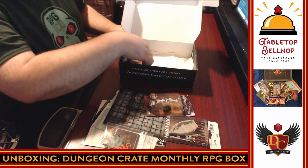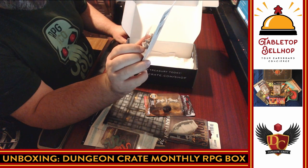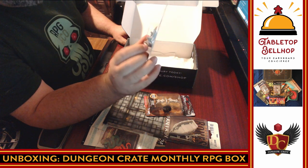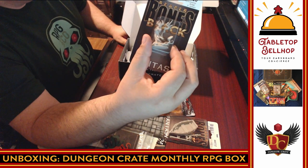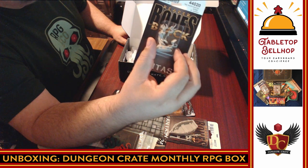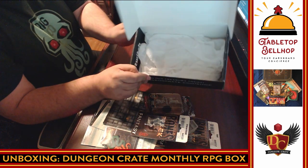Then we have another Reaper Bones Black — wow, that is neat. I don't even know what that is. The Crimson Herald — it's like a bunch of robes holding up a spell book. That is neat — it's like Spawn as a necromancer. I dig that.